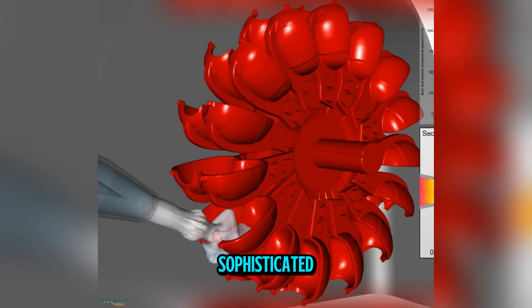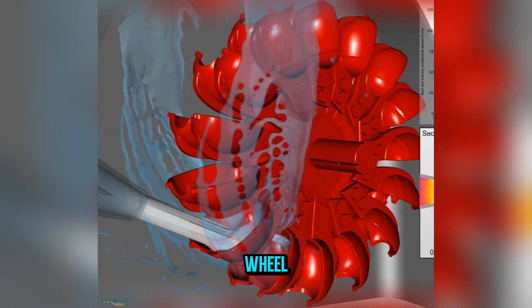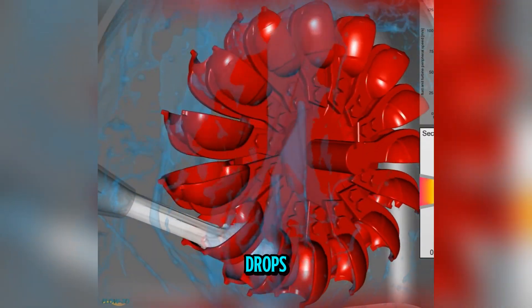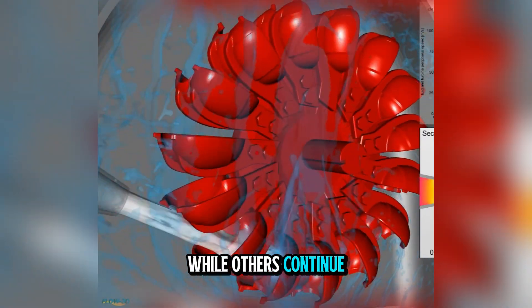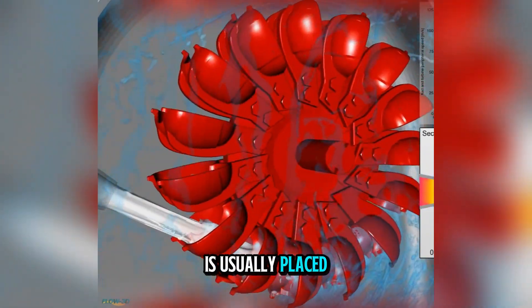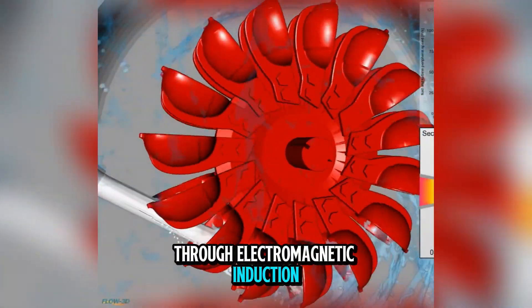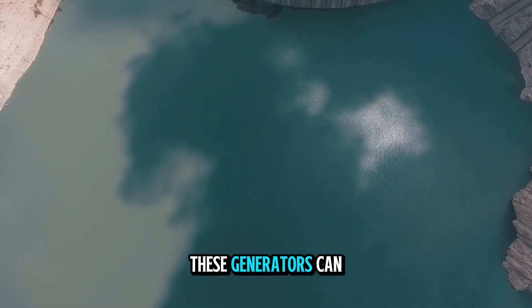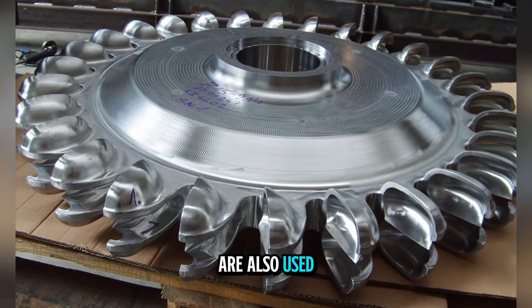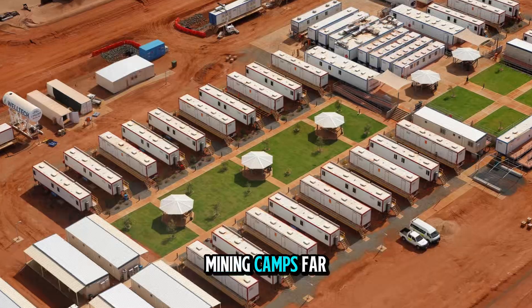Modern Pelton wheels are often paired with sophisticated control systems. Multiple nozzles can feed a single wheel, allowing the plant to operate efficiently at different loads. If electricity demand drops, some jets can be shut off entirely while others continue running at full speed, keeping efficiency high. The generator connected to the Pelton wheel is usually placed directly on the same shaft, converting rotational energy into electricity through electromagnetic induction. In large plants, these generators can produce hundreds of megawatts. Smaller Pelton wheels are also used in micro-hydro installations, providing power to remote villages, mountain lodges, and mining camps far from the grid.